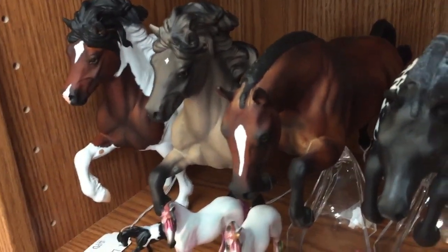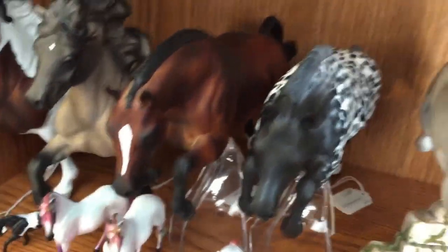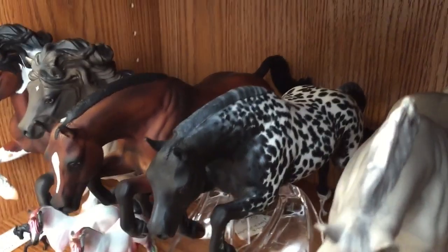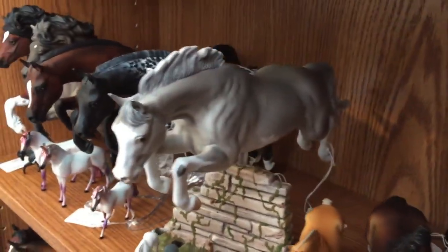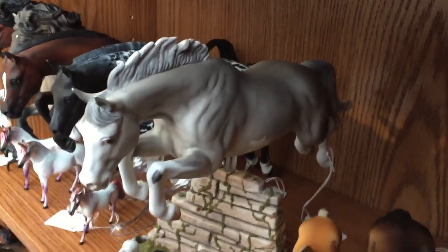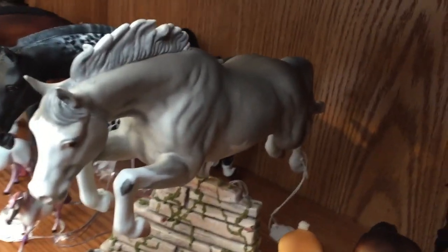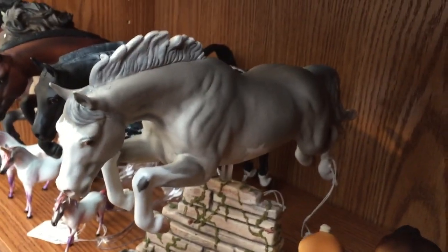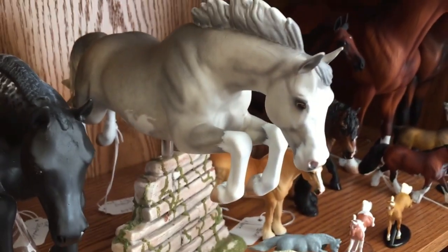Then I have Aerosmith, which is a dapple bay — one of my older customs that has kind of stuck around. Then this is Skippadelic. And this guy — I don't know if he has a name, but he's a custom by Lisa Bickford that I picked up at Briarfest. The other day I noticed he has some epoxy lifting on his neck, which makes me kind of sad because he's really nice. I really like that his hind legs are tucked up more.